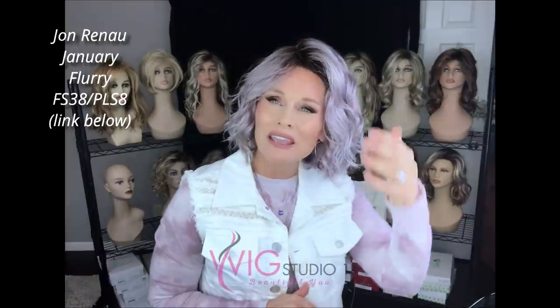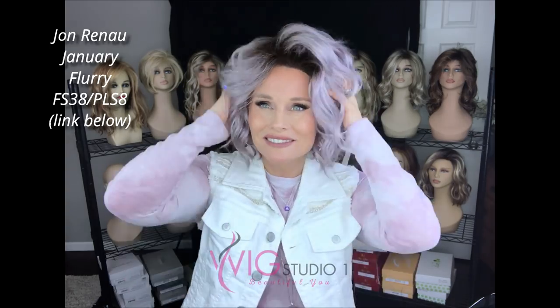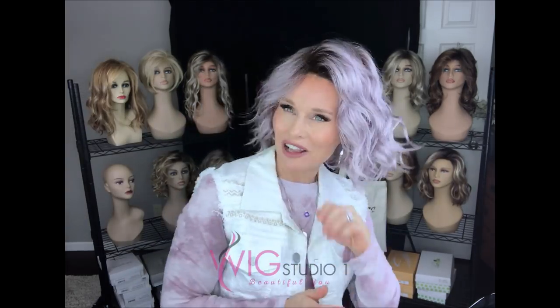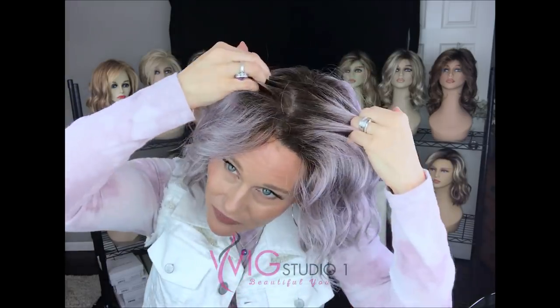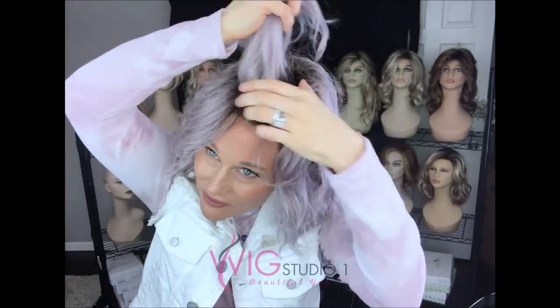This is the newest addition to my Jon Renau collection. This is the style called January, but it's in the brand new color called Flurry — part of the Arctic collection. It's a beautiful silver lavender color with a medium brown root. I love the January style itself. Mid-length curly styles are just one of probably my favorite genre of wig styles. It features a lace front and a full monofilament top. Nice fine fibers, and even the knots at the front seem to be nice and fine.